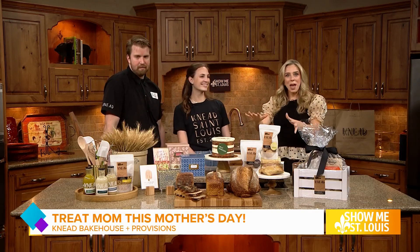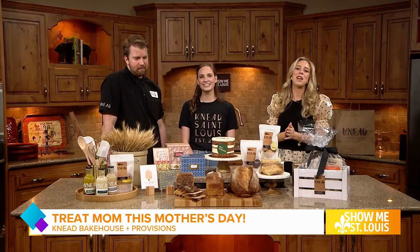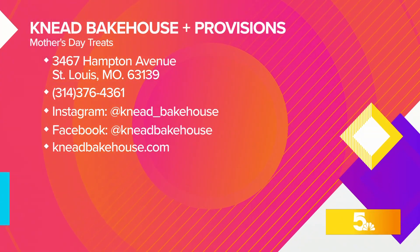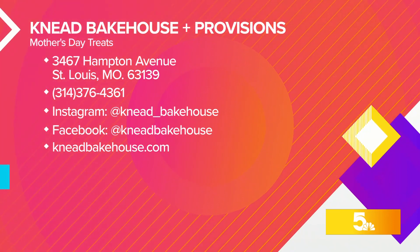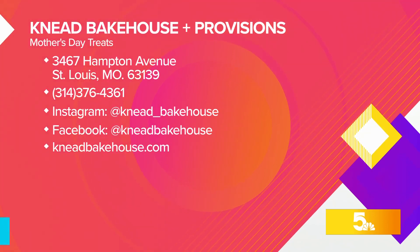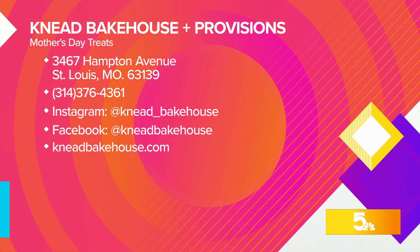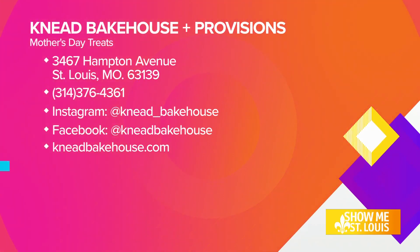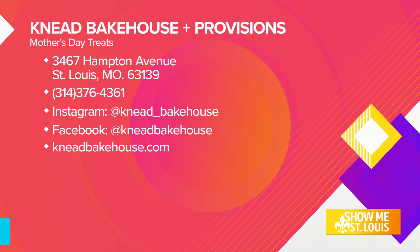Whether you're celebrating Mother's Day or want to pay them a visit, we'll have all the information on your screen. Breakfast and lunch Tuesday through Friday, 7:30 a.m. to 2 p.m. They have carryout, curbside, and outdoor dining. This would be such a beautiful gift for Mother's Day — you don't want to miss it, so be sure to pay them a visit. Thank you both so much for joining us today.